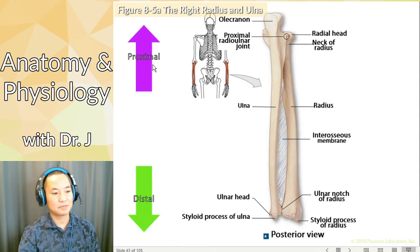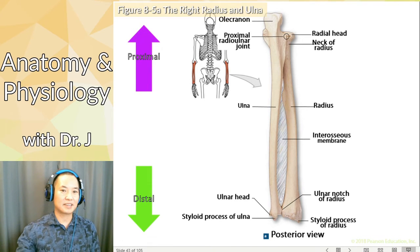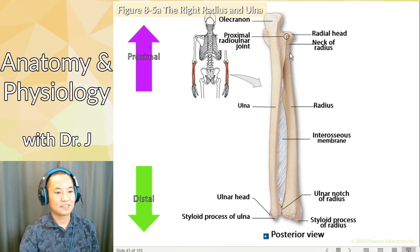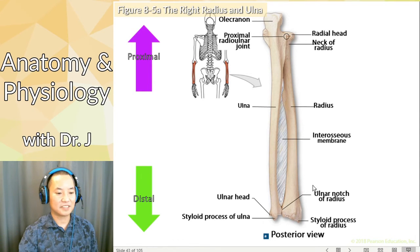This is why we have to know proximal and distal — proximal meaning closer toward the trunk of the body. Notice that this is the backside — the posterior view. Now you see that back point of your elbow, the olecranon. And then you have the ulna and radius.